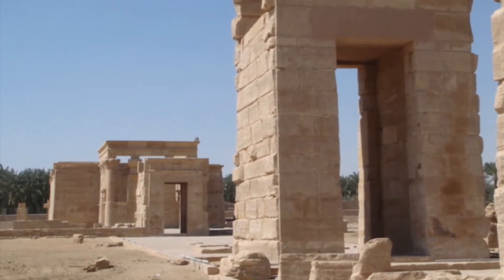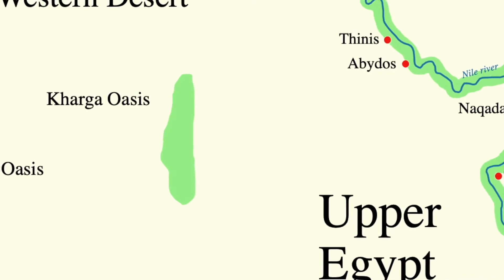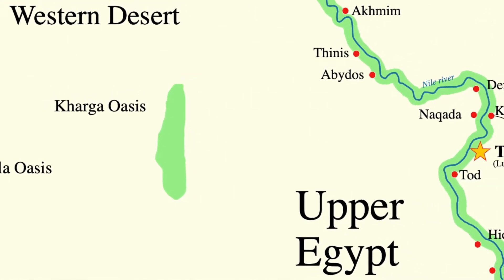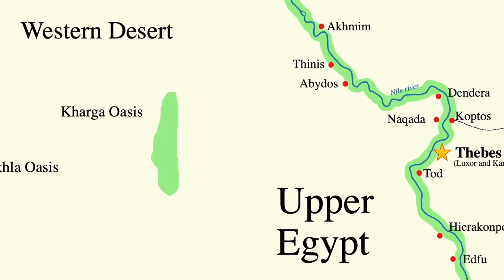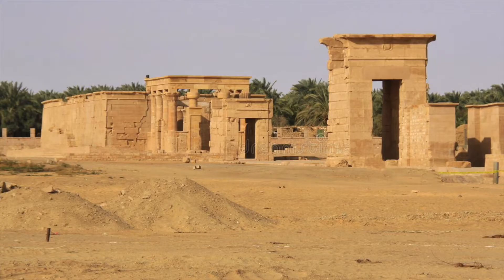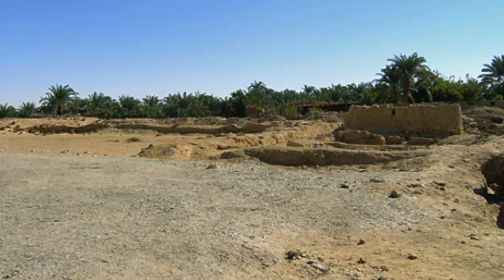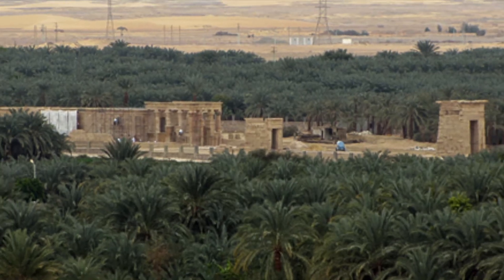Hibis Temple is the largest and most well-preserved temple in Kharga Oasis, which sits parallel to Upper Egypt in Egypt's western desert. As such, it's about 125 miles away from the Nile Valley. The temple was originally part of the city of Hebet, meaning the Plau, also known as Hibistopolis, meaning the city of the Plau. Most of it lies under modern cultivation, but its temple is still standing within a palm grove two kilometers north of the modern town of Kharga.